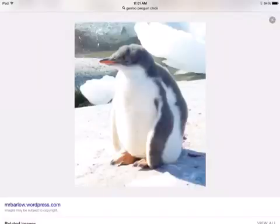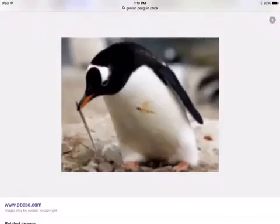If an orca sees a Gentoo penguin, it will try to eat it. Their nests are made from rocks and grass, and they will lay two eggs, but only one of the eggs will survive.